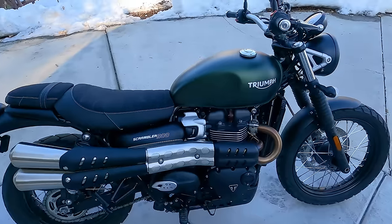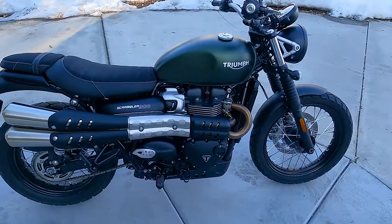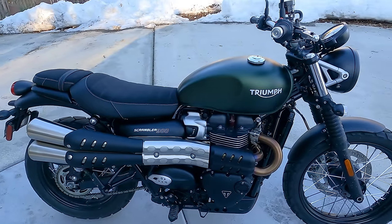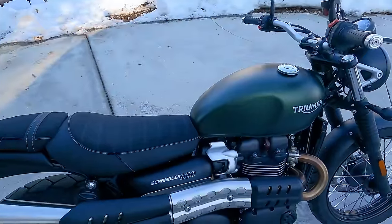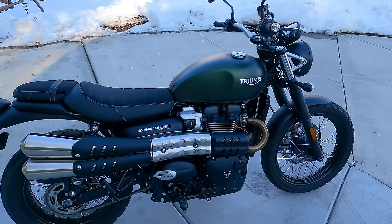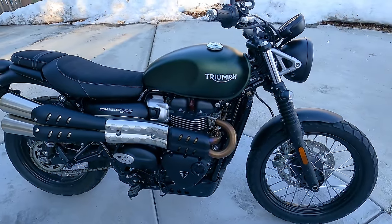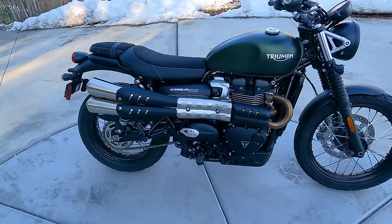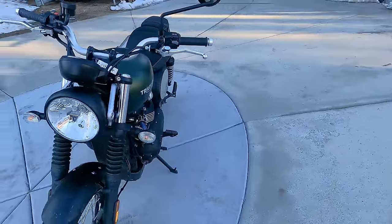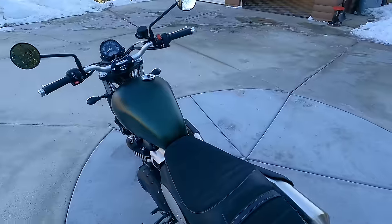Other vital stats: fuel capacity is 3.2 gallons or about 12 liters — a pretty small fuel tank. Curb weight fully fueled is 492 pounds or 223 kilograms. For 2023, the bike comes in three colors: khaki green, black, and red. On maintenance: Triumph claims an oil change interval of every 10,000 miles or 16,000 kilometers, with air filter at the same interval. Valve inspection and spark plug replacement at 20,000 miles or 32,000 kilometers. Overall, this bike should be pretty easy to work on, especially since it doesn't have much bodywork.